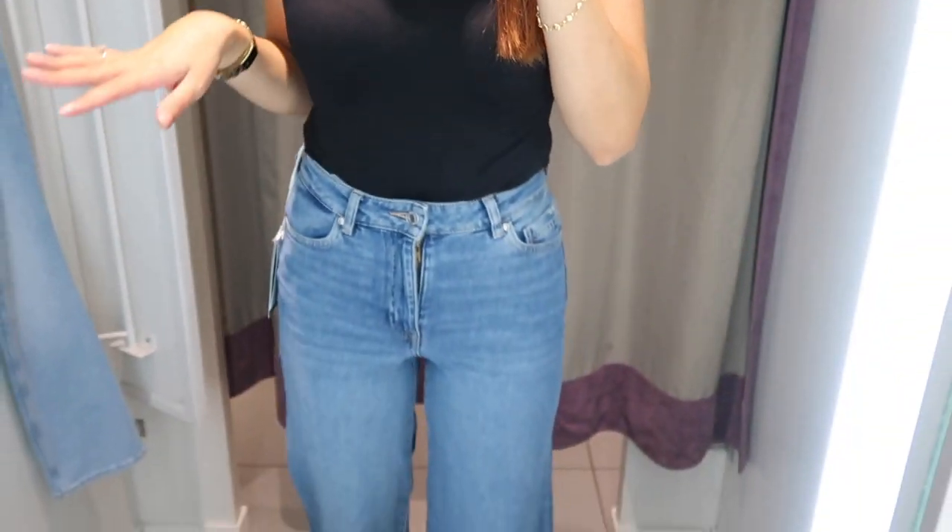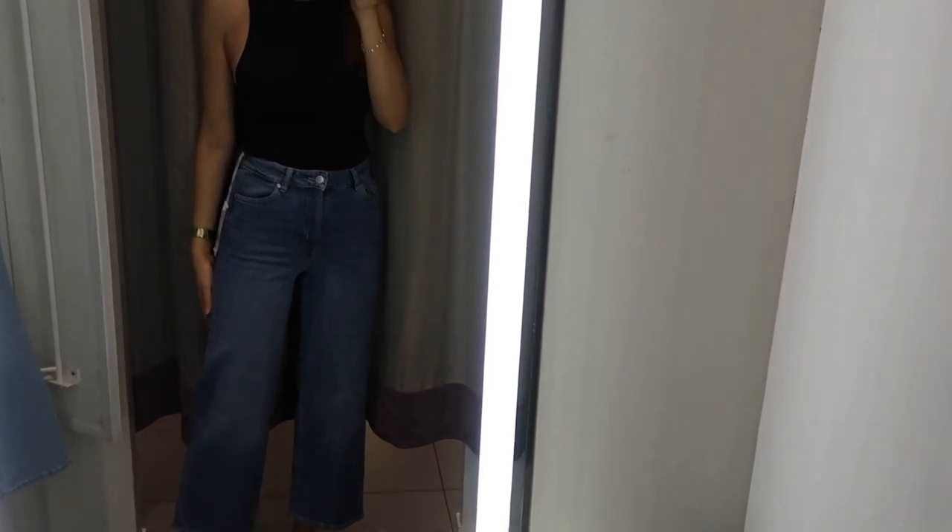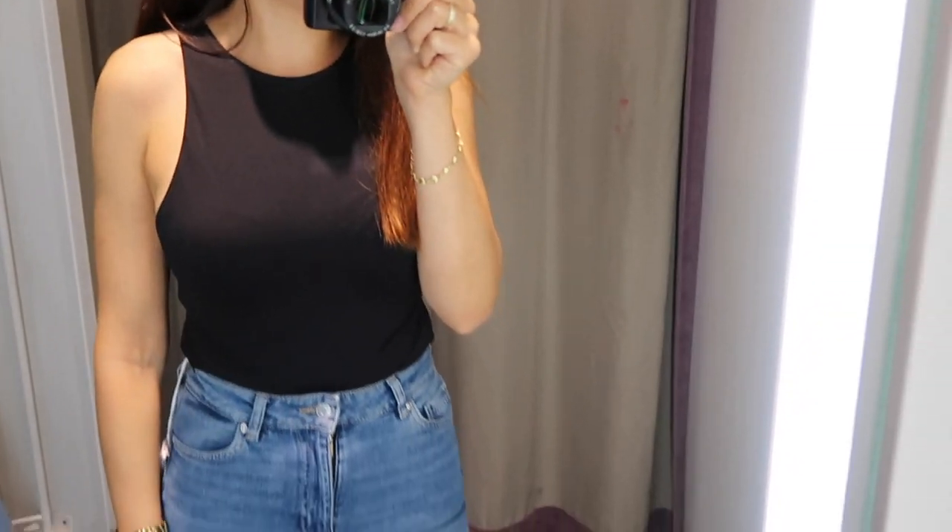These are the wide leg fit in H&M in size 34 and I definitely don't like them - I don't like the length and I don't like how they look. I would say don't go to H&M for wide leg jeans.